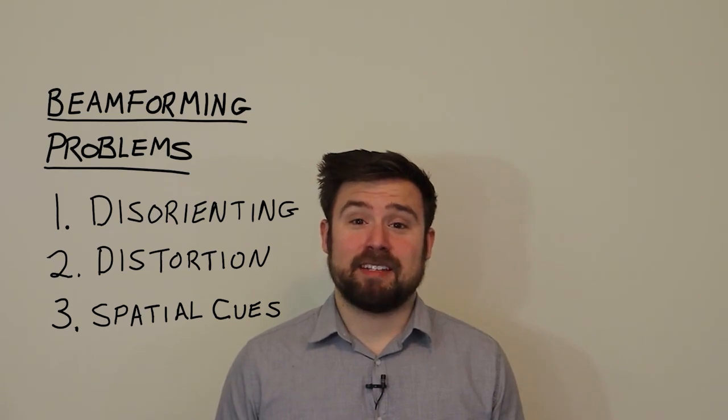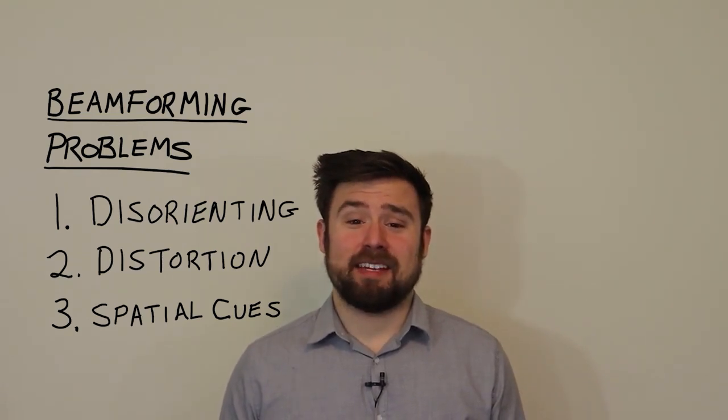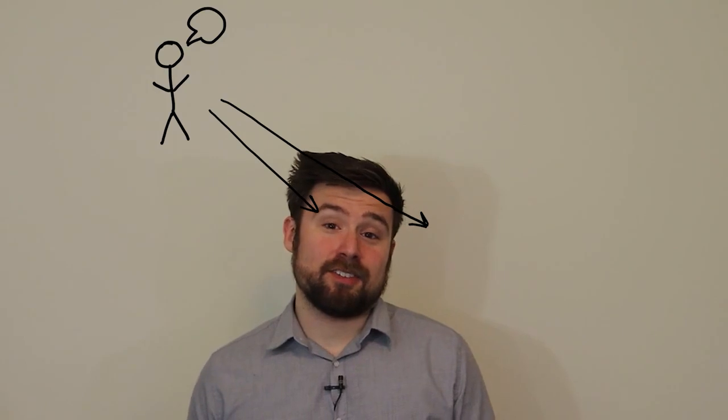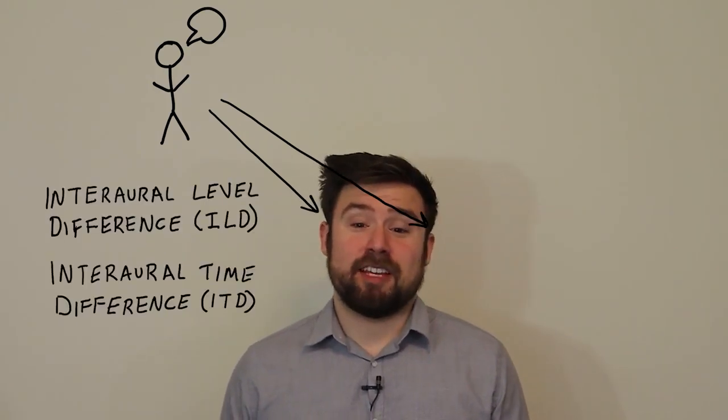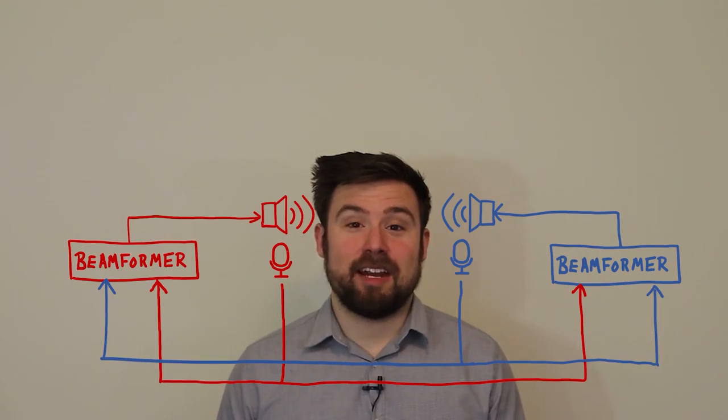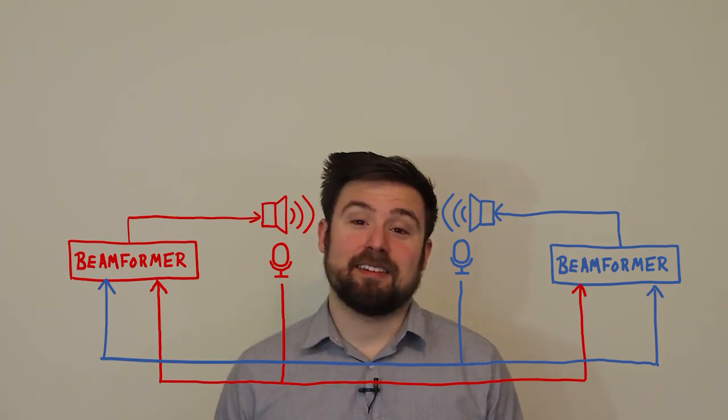Humans can tell what direction a sound is coming from by comparing the signals in the two ears. A sound coming from my right will be louder in my right ear than in my left ear, and it will also reach the right ear first. Those cues are called interaural level difference and interaural time difference. In a binaural listening system, we can put microphones in each of the two ears to capture sound with the correct spatial cues. Then we need two different beamformers — one to estimate the signal in the right ear and one to estimate the signal in the left ear.